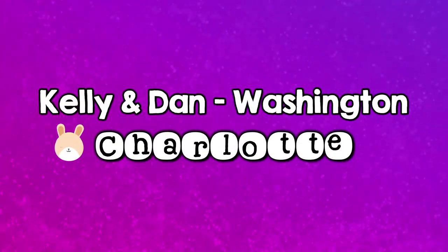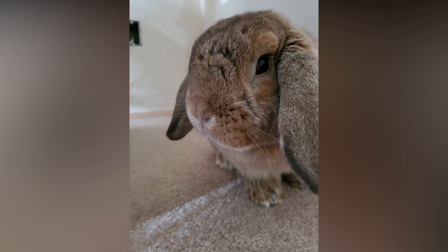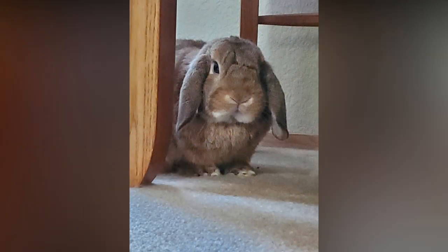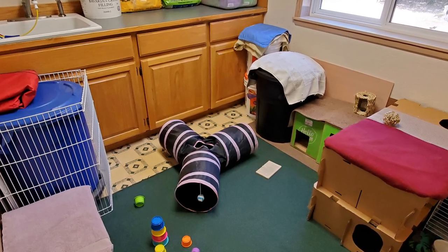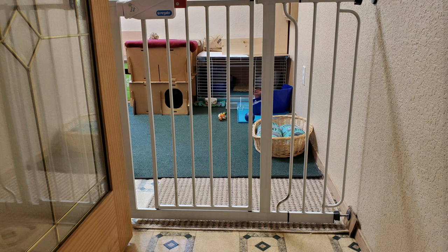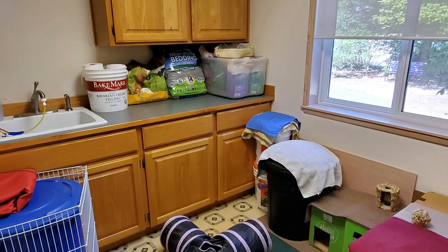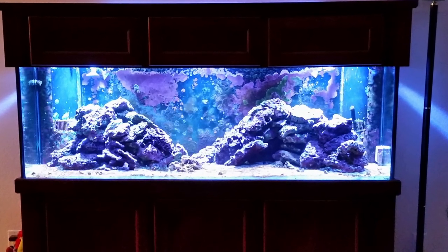Next, let's hop north to Washington to meet Kelly and Dan and their bunny Charlotte. Look at those lop ears — Charlotte is a Holland lop and I believe her coloring is orange. Look at the white underneath her chin and the ring around her nose. She looks a lot like my Sunny Jim, only supersized — she's right around five pounds, Kelly says. Charlotte has her own room but is allowed to free roam when Kelly and Dan can supervise her. They do have two elderly dogs who seem to get along pretty well with Charlotte. Kelly's also into saltwater aquariums and has a 180-gallon tank, which is incredibly impressive.